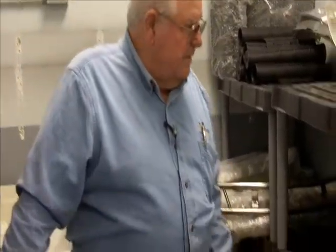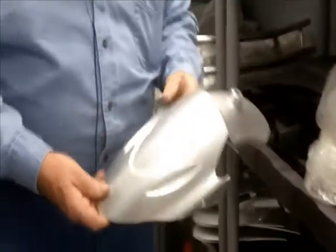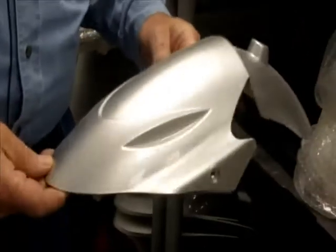My name is Scott. I'm in Hemet, California. We're with Greentech Scooters. This is kind of our body part inventory. Occasionally someone will run into a wall or a car or just bounce it off of something, so we have all the replacement parts.